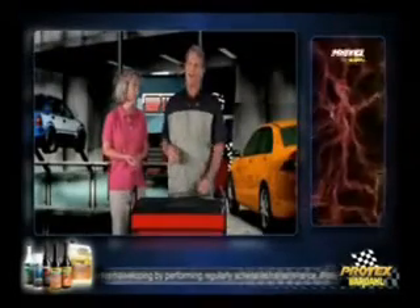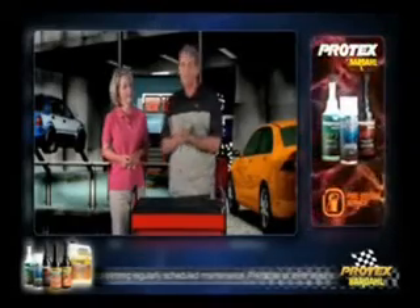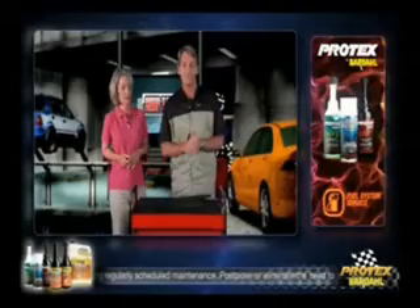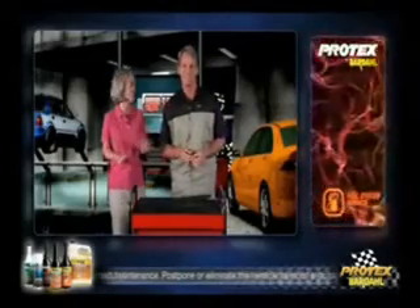Will they still work if I go for a longer period of time without changing them? That all depends on your definition of work. Do you like streaking, smearing, or chattering? Or do you like a nice field of vision? There is nothing worse than a hard-driving rainstorm with bad wipers. That can be horrifying, and it is really dangerous.